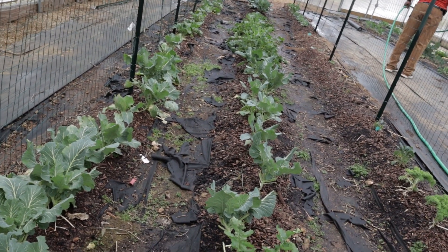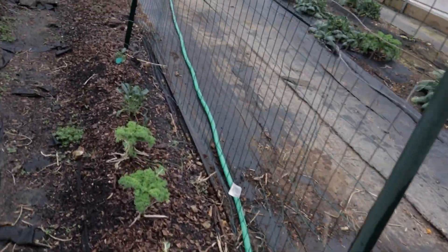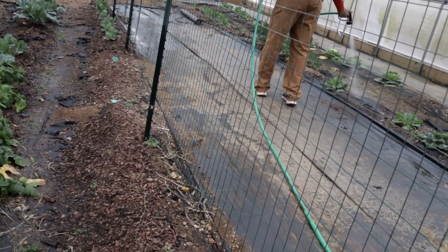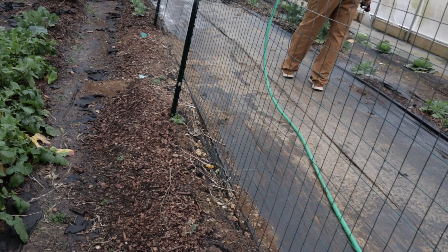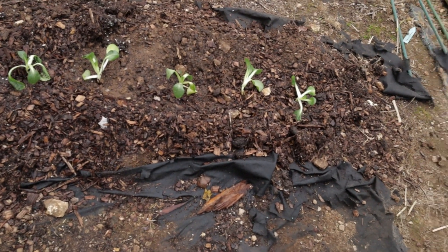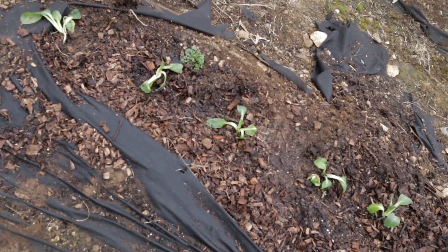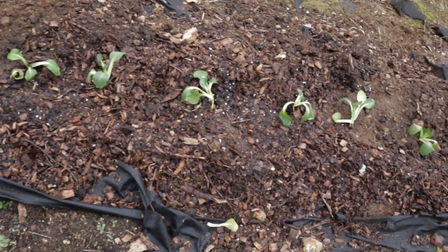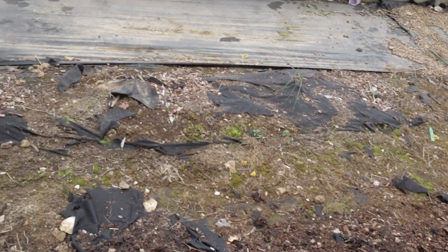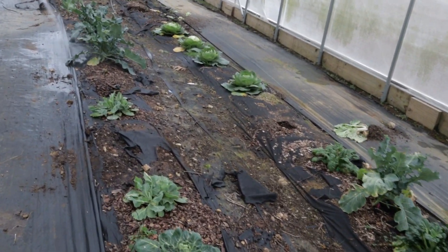Here is the collard row — still doing good, just moving a little slow. The kale is down here. This area is all empty — I'm saving this space for the collards, cauliflower, and broccoli seeds I started in the house. So I planted the extra bok choy in the other spots. This is where I think the broccoli was, and it did not do as well in the frost. So we put the bok choy there and we'll keep the empty space for the seeds that are in the house.